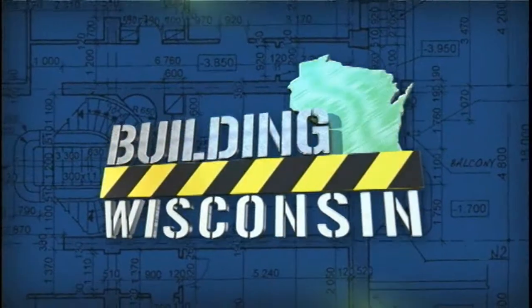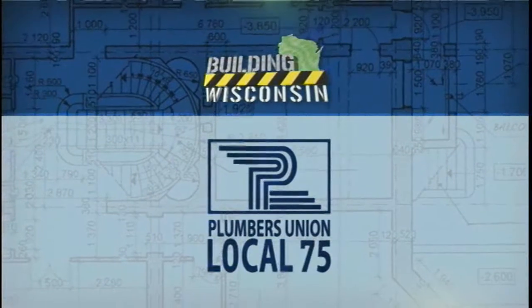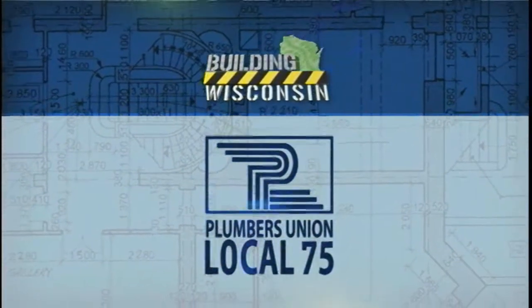Building Wisconsin is made possible by the members of Plumbers 75, proudly serving their contractors and helping build Wisconsin for over 100 years.